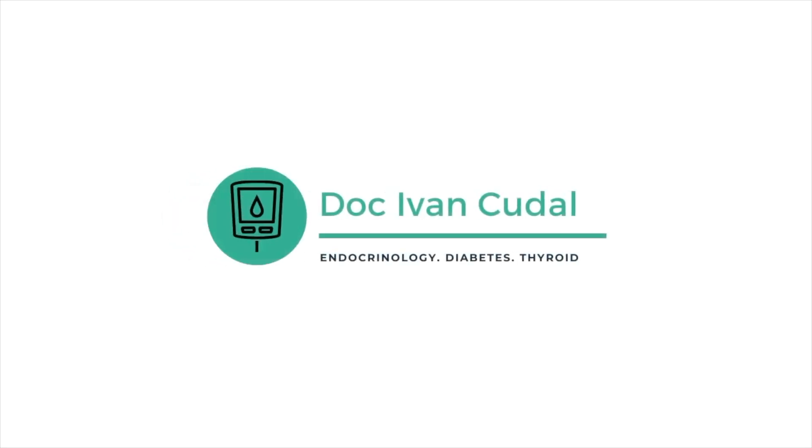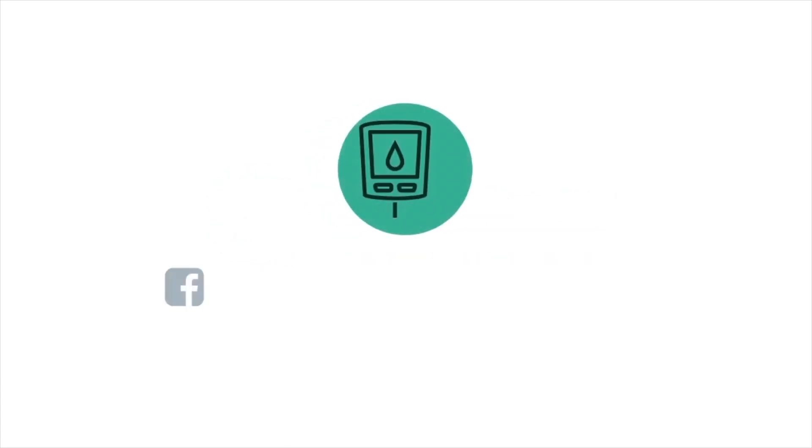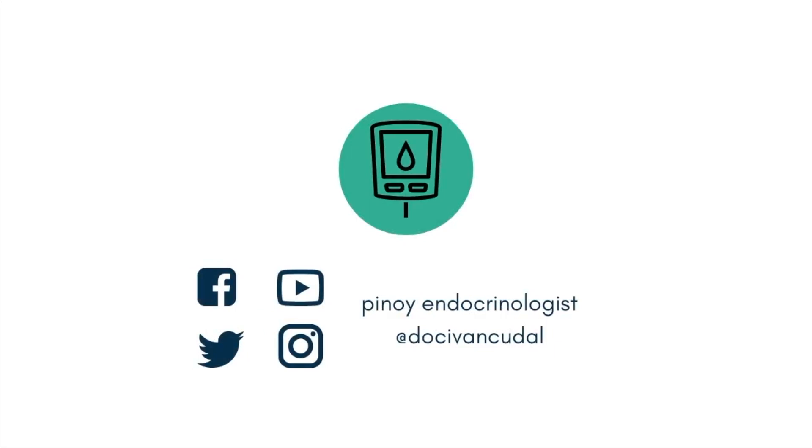Let's talk about pre-diabetes, shall we? Welcome again guys, this is Dr. Ivan Kudal, your internist and your endocrinologist. Here we try to educate people regarding thyroid, diabetes and other hormonal diseases. If you're new here, thank you for visiting. If you've been here before, thank you again for being part of our community.